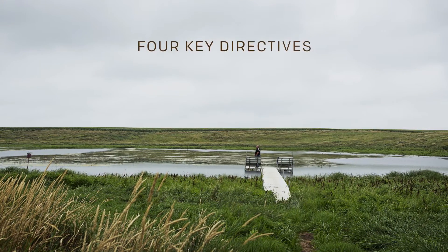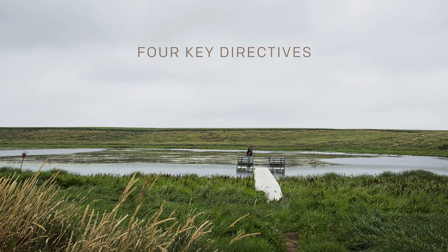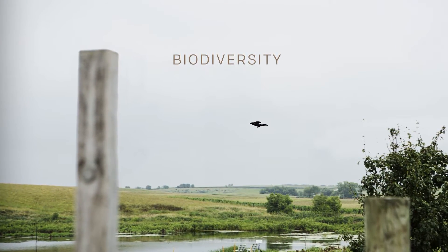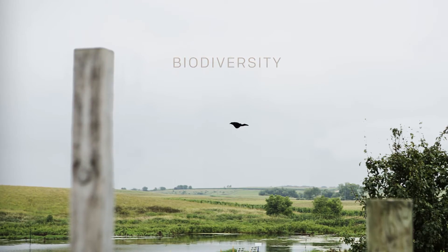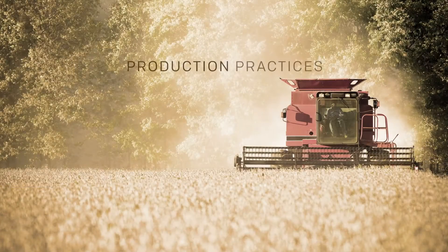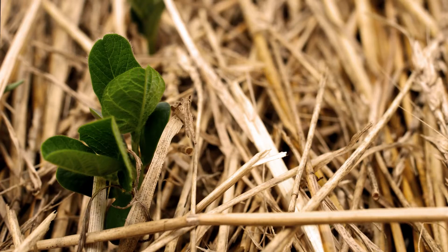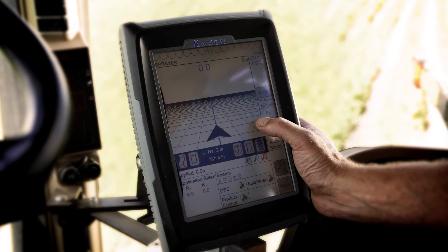There are four key directives we've set our sights on. The first is biodiversity and high carbon stock, which considers wetlands, grasslands, forests, and migratory birds. Production practices such as conservation tillage, crop rotation, and precision farming and other technologies.